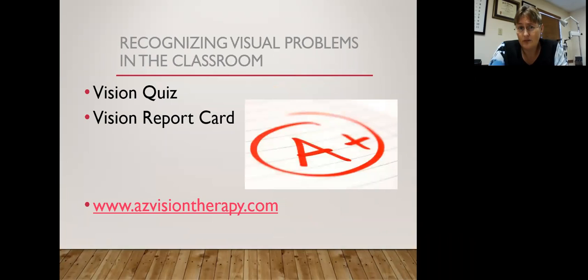We've developed a vision quiz and a vision report card placed on our website at www.azvisiontherapy.com. You can take the quiz online and get results right then and there. If you're going to your regular eye doctor, I'd love for you to print out the vision report card — especially as you're getting ready for school — and bring it with you to make sure they check the focusing skills, that the eyes work together as a team, and that everything is comfortable. Because if you're not mentioning these things, eye doctors tend not to check for them.